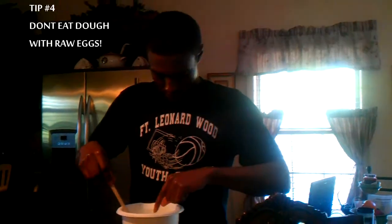Tip number four: now I know it seems tempting, but don't eat raw cookie dough. Uncooked eggs can contain salmonella.